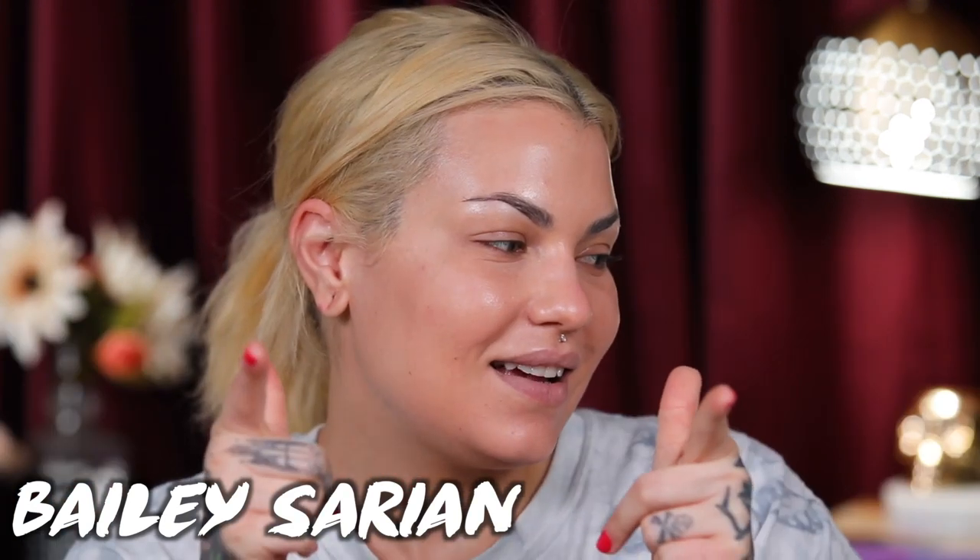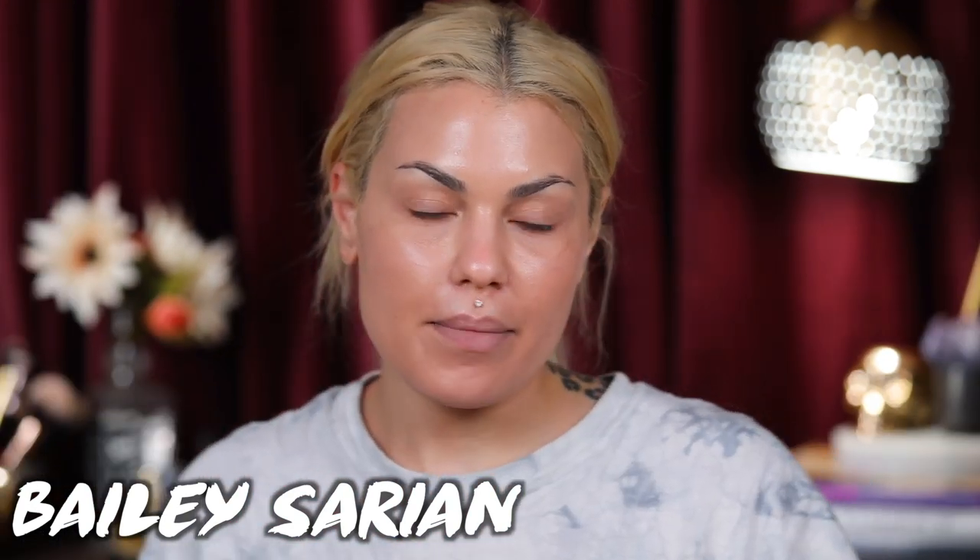Hi guys, how are you today? I hope you are having a wonderful day so far. My name is Bailey Sarian. I'm here for you. If you like makeup and you like true crime and stuff, you should definitely hit that subscribe button. I'm here for you every Saturday and Monday.